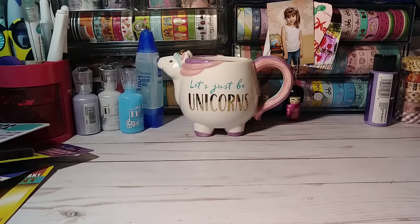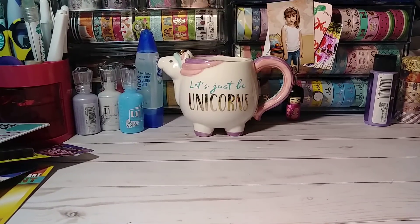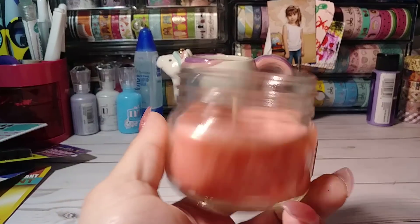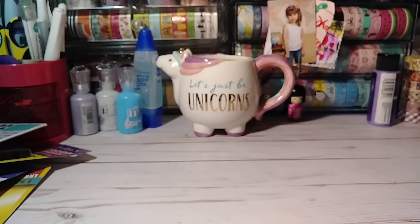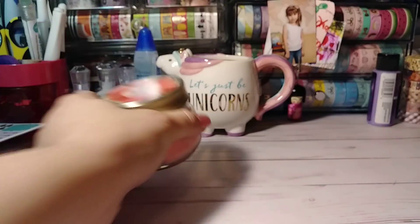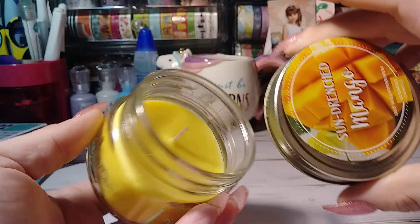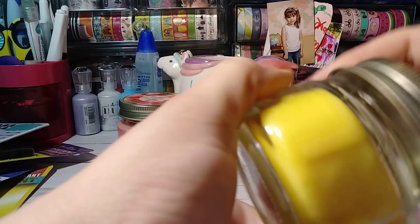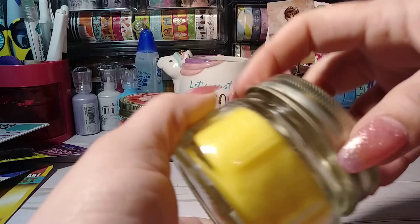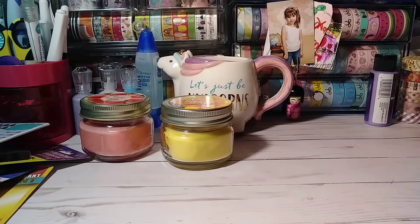I grabbed a couple of the new scent candles — this watermelon one smells so, so good. It's a really nice smell. And then I got the sun-drenched mangoes candle, oh my goodness, this one smells so good too. Sometimes candles smell good but don't let off a good throw when you burn them, but I hope these ones do.